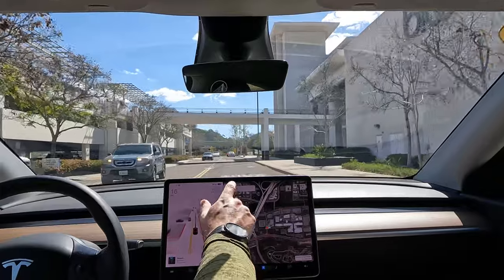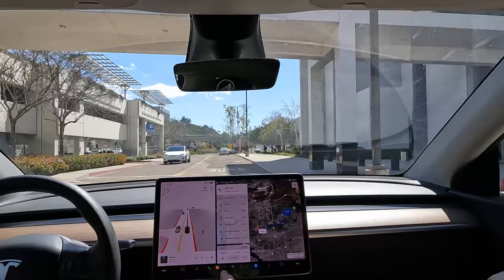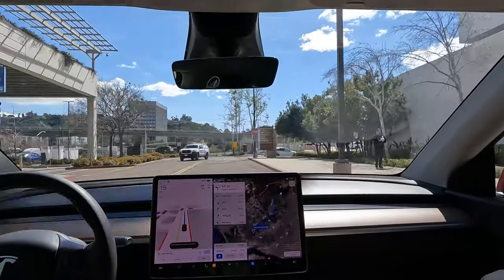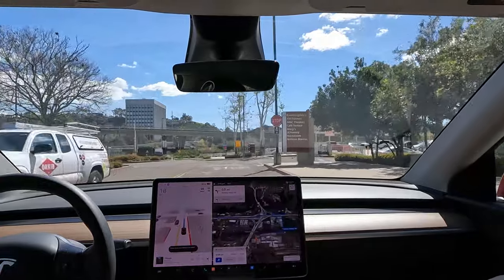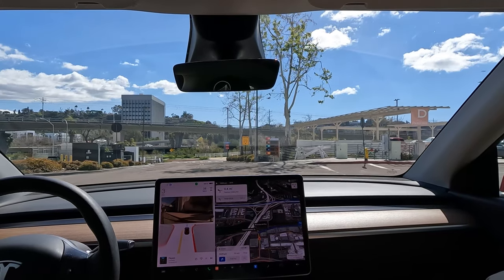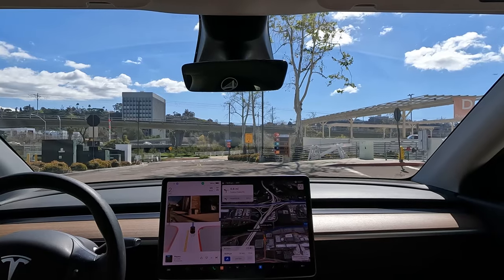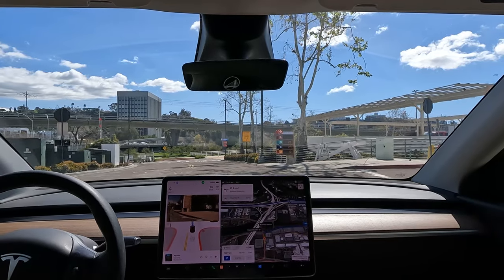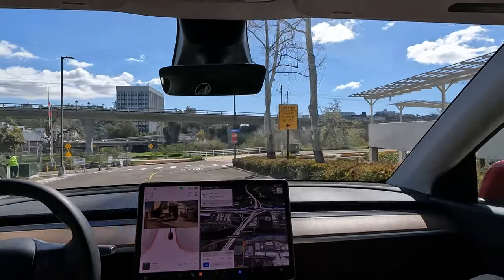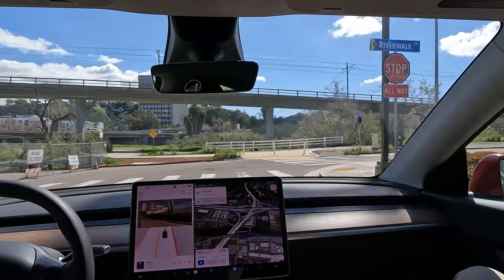I probably should have pinpointed a more specific location. But let's navigate from right here to my house — I've never gone this way before. Let's see what happens. There's a Tesla Supercharger station right there, so it's probably not uncommon for Teslas to need to exit here. Why are we turning? I thought we're going straight. It says we're going straight, but it's got its right blinker on while going straight — that's kind of the issue.